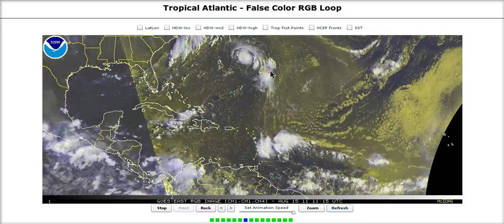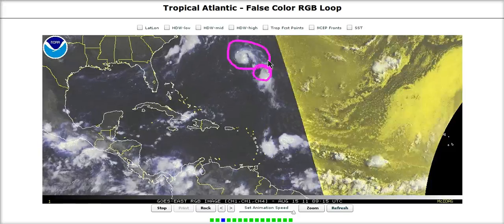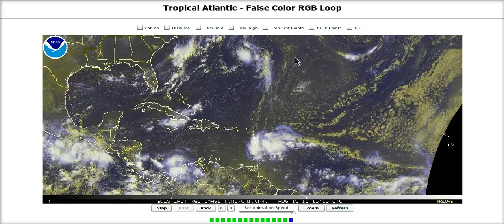This is the last in a long line of invests — this was 92L. It's getting absorbed into Girt's area and will be no threat for development by itself.